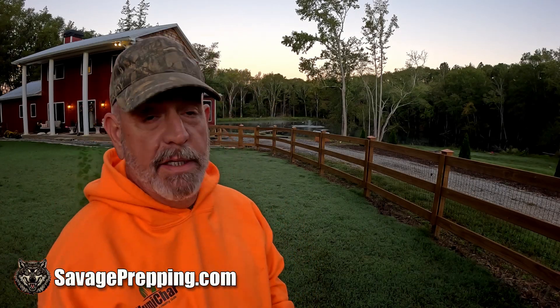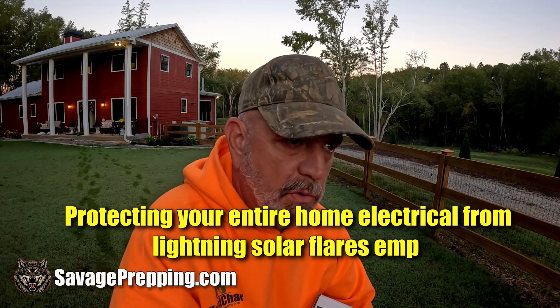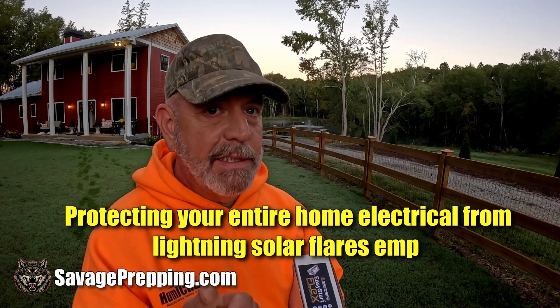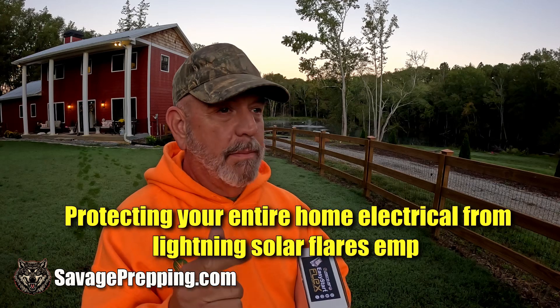Good morning — it's getting cold out here. In today's video we're going to talk about protecting your house and your electronic equipment. We're going to talk about lightning, solar flares — that's a major issue — and we'll throw EMPs in there too. I'll show you what I have done here on this property to protect myself, the vehicles, and everything else.